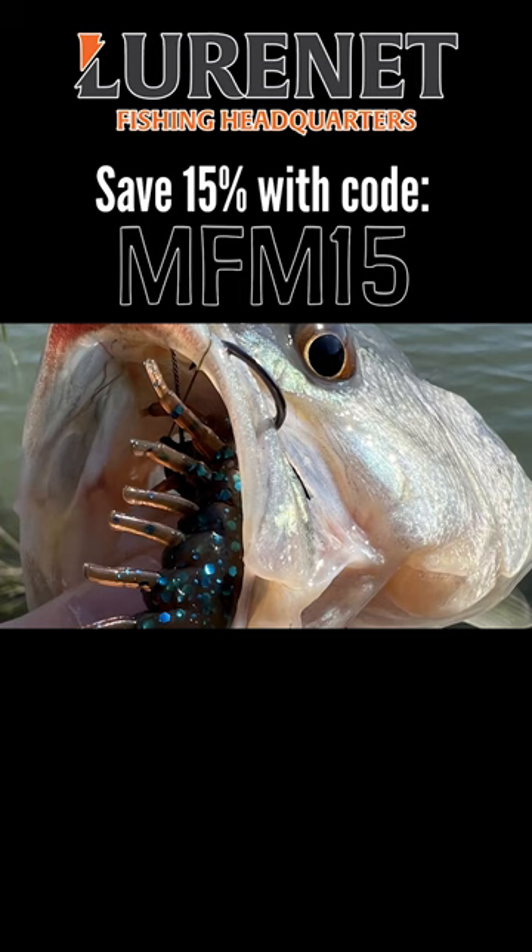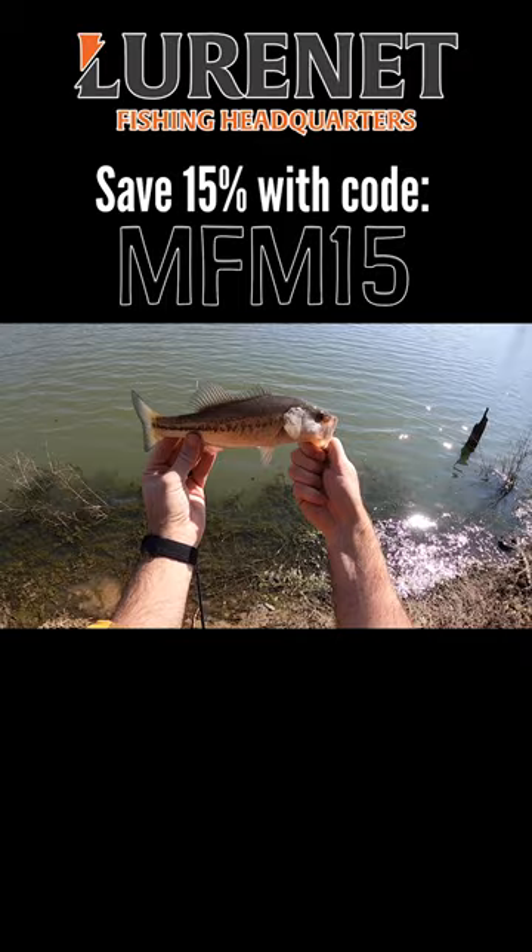Oh yeah, oh he is ice cold. First fish on the brand new Helgramite. There we go, thank you buddy.